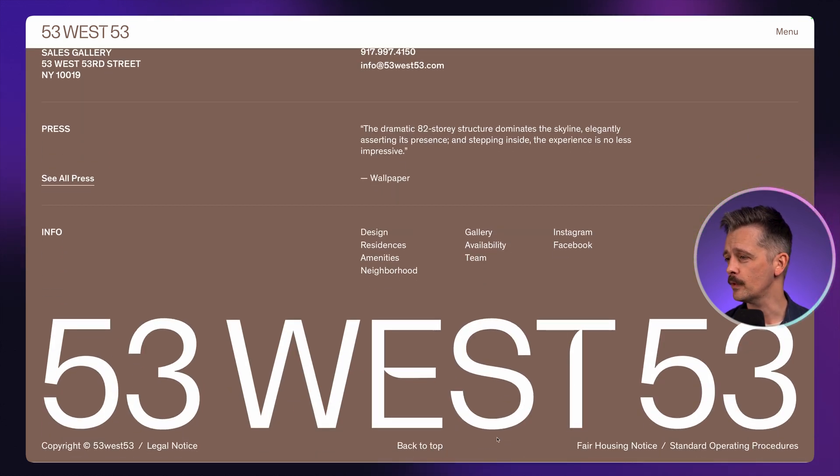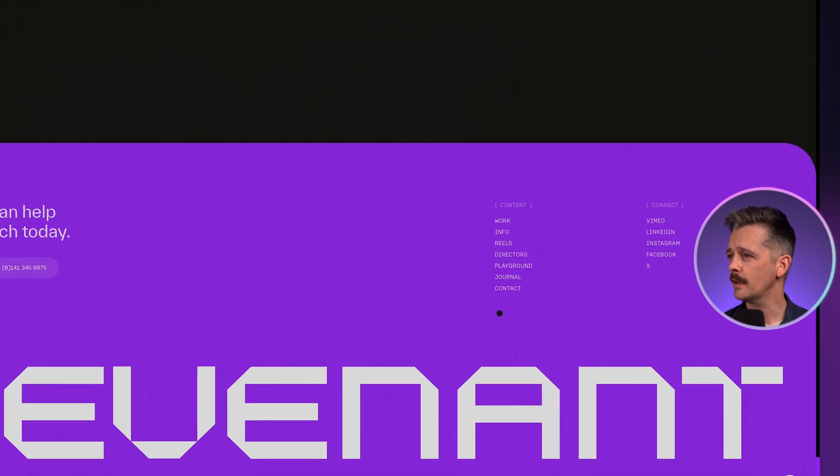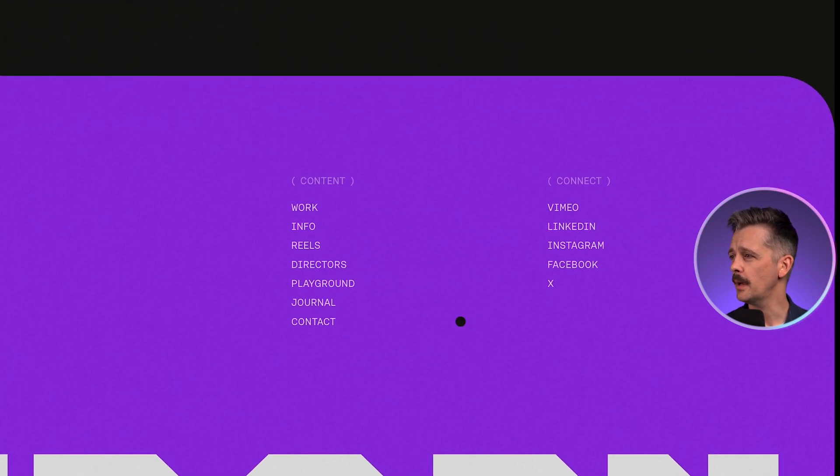The copyright info is still there if we scroll right to the bottom. And one thing that is useful sometimes is that back-to-the-top link. The next site follows a similar set of elements — we have this huge word mark at the bottom, contact information on the left, navigation to key pages on the right, and social links.